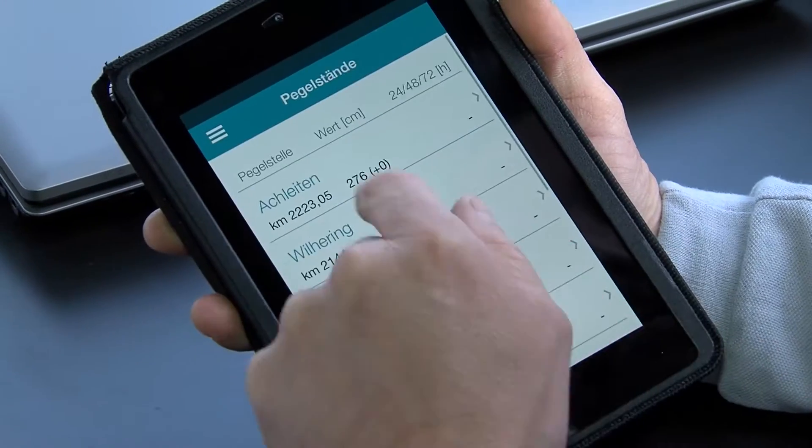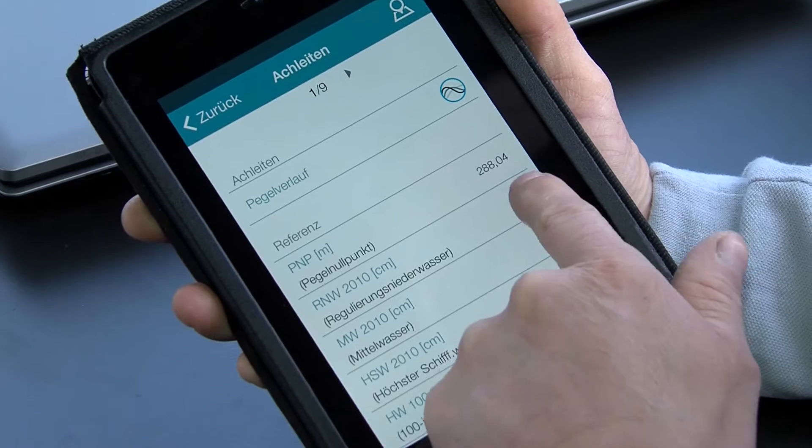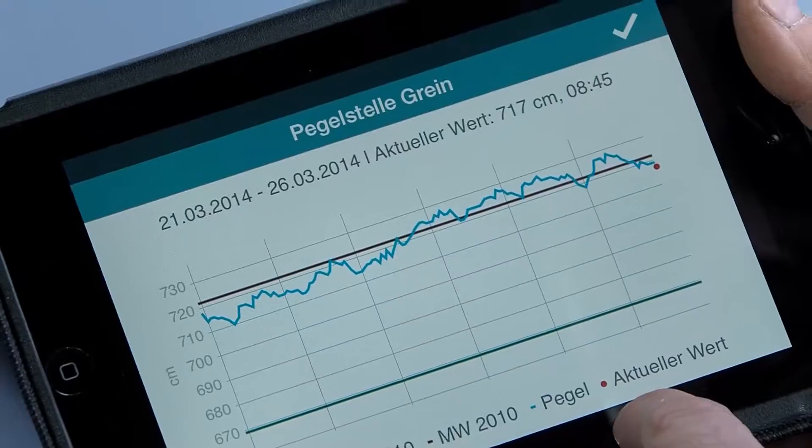A water level point of interest links to the overview of water levels. Gauge data is updated every 15 minutes, and a hydrograph is available for each water gauge.